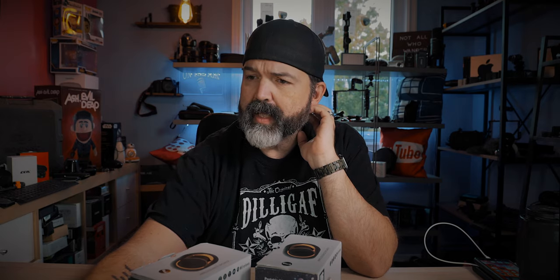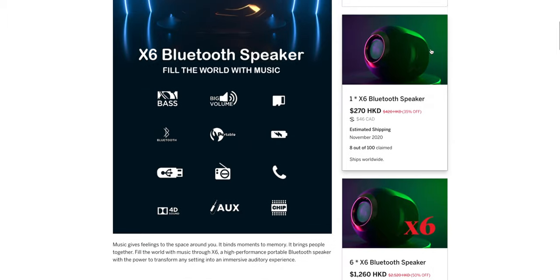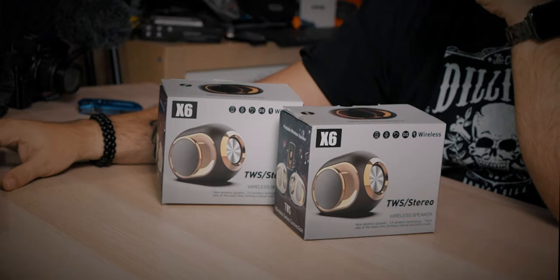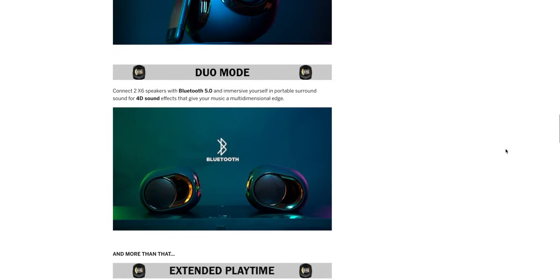Here's their Indiegogo website — X6 Bluetooth speakers, 'fill the world with music.' A couple of different ways you can buy them depending on how you want to back the campaign. They have 40 backers, $4,000 raised — above what they were going for, so that's cool. We know they're being made, and if you've backed them you should be getting them.